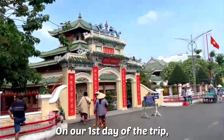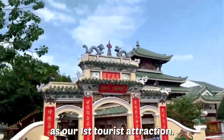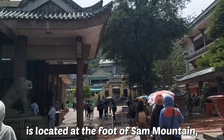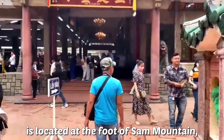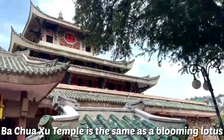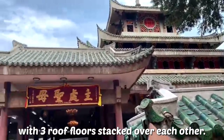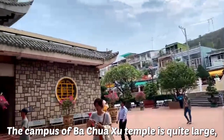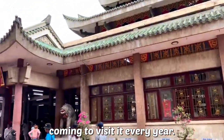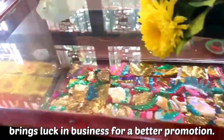On our first day of the trip, we visited Bajusu Temple as our first tourist attraction. Bajusu Temple, or in English, the Holy Mother of the Ram Temple, is located at the foot of Sam Mountain, Chào Đốc City, An Giang Province. Looking from the outside, it resembles a blooming lotus with three roof floors stacked over each other. The campus is quite large, enough for millions of tourists visiting every year. Many pilgrims believe that this temple brings luck in business and promotion.